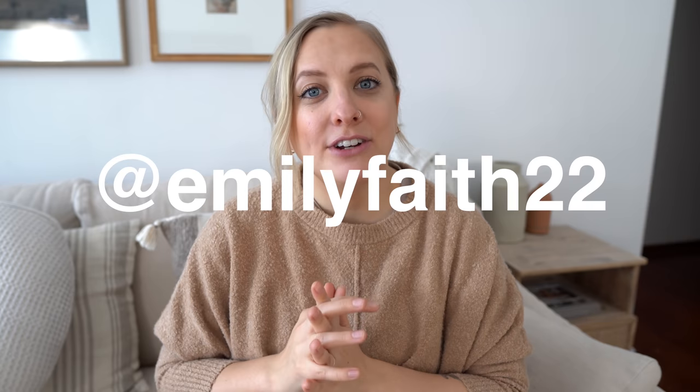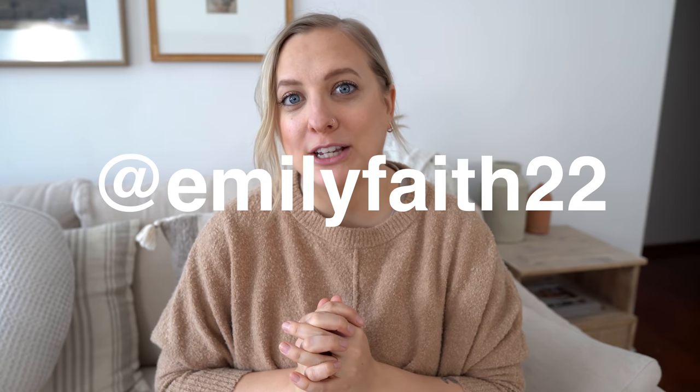I hope you guys enjoyed this bedroom makeover. If you did, feel free to give it a thumbs up. You can subscribe, and for more of my everyday life, follow me on Instagram at emilyface22. Comment down below and let me know what content you're enjoying — more thrift content, more room makeovers, more furniture projects? Thanks again for watching. I hope you have a great day. I will see you next time. Bye.